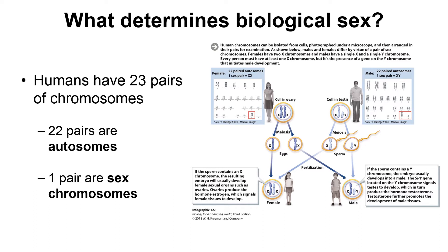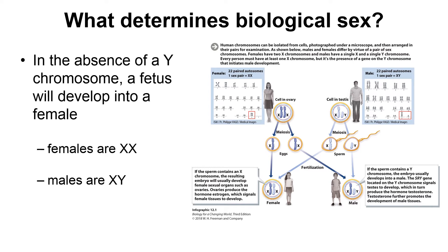Females have two copies of the X chromosome (XX), while males have one X chromosome and one Y chromosome (XY). If the egg is fertilized by a sperm carrying the X chromosome, the fetus will develop into a female. If the egg is fertilized by a sperm carrying the Y chromosome, the fetus will develop into a male. Genes on the Y chromosome signal the body to develop parts associated with being male. In the karyotype image, you can see the 23 chromosome pairs — females show two X chromosomes, while males show one X and one Y.